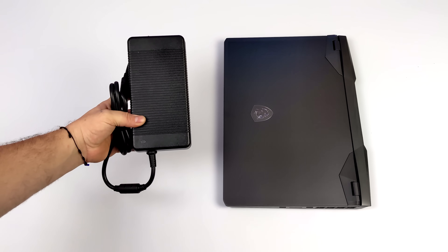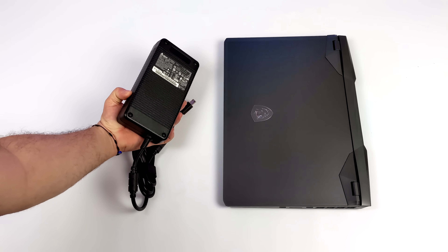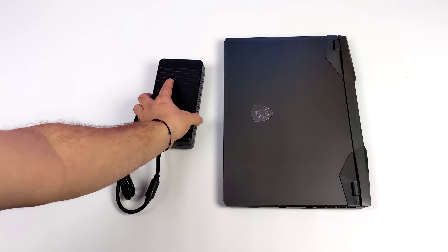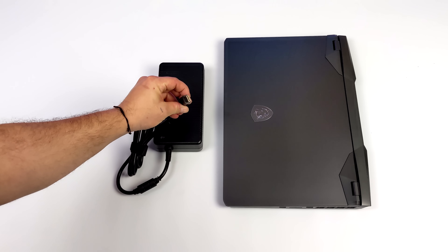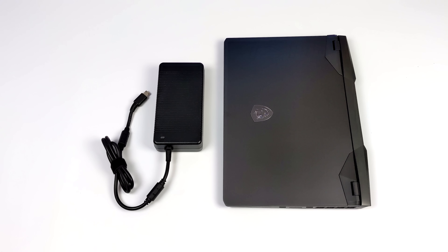I was really surprised to find out that MSI is packing a 99 watt-hour battery in this laptop, and when it comes to laptop batteries that's massive. But at full load this thing will be pulling some wattage, so they've also included a 320 watt power supply. It's not a dual power supply like we've seen in the past, but it's a pretty beefy power supply as you can see.